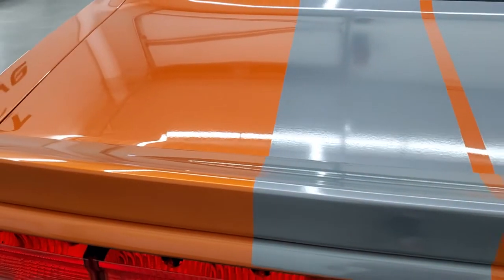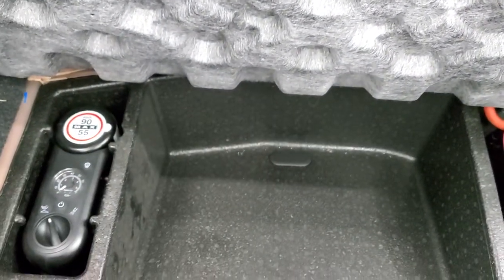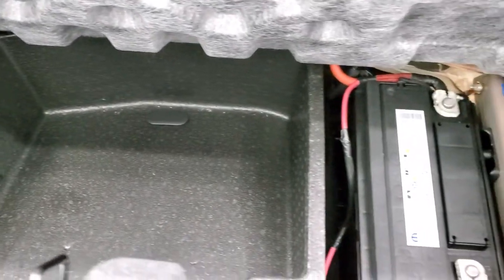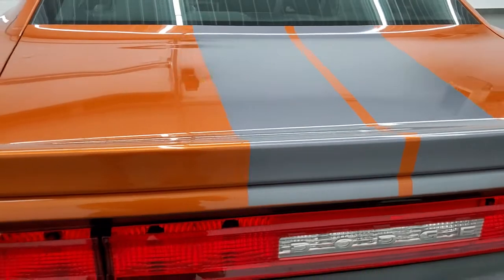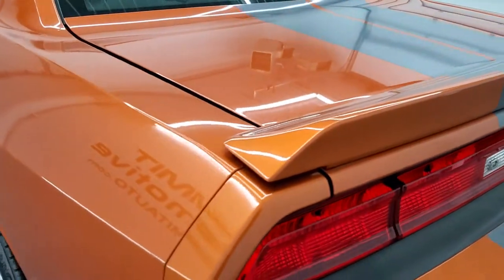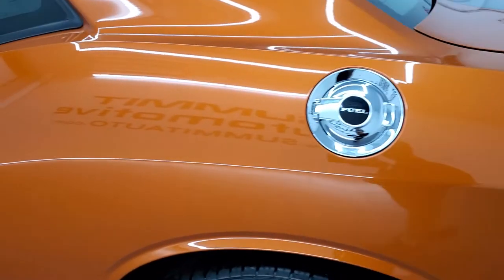It does have the Mopar exhaust. The rear bumper is in excellent shape, as are the stripes. The deck lid is in nice shape as well. This one has the Sound Group 2, which gives you the Kicker subwoofer, has the tire inflator kit, and the battery is located back here. Those rear seats fold down for extra storage, and the trunk lid shuts nice and solidly.